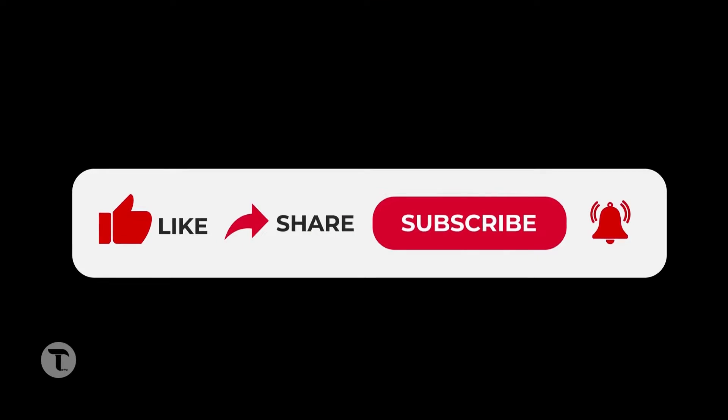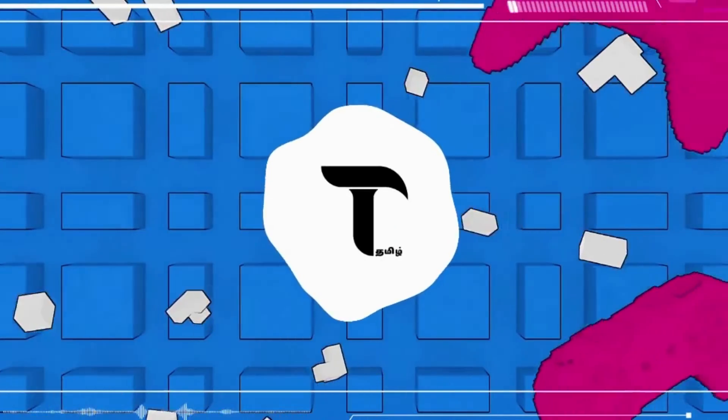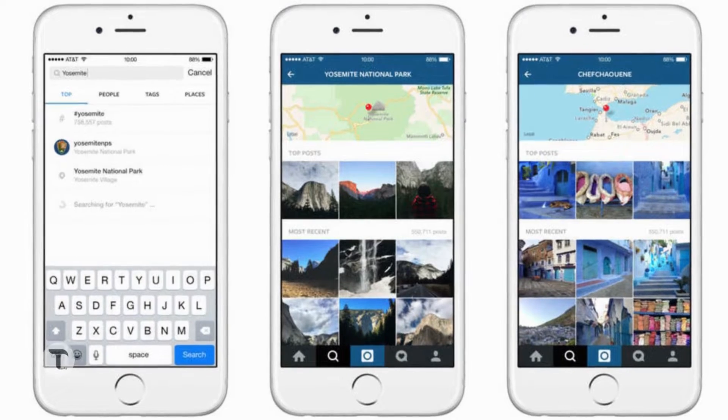Please like, share and subscribe. In Instagram, there is a new feature on searchable maps.